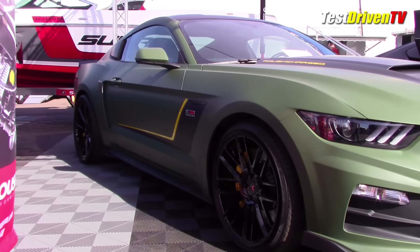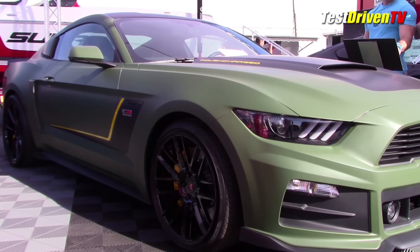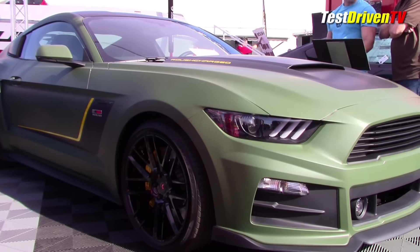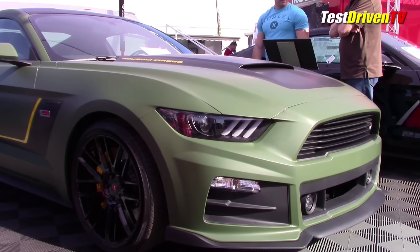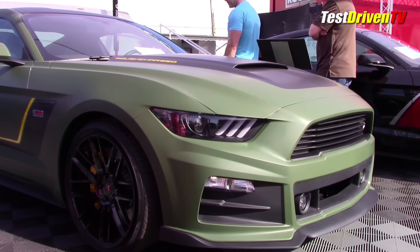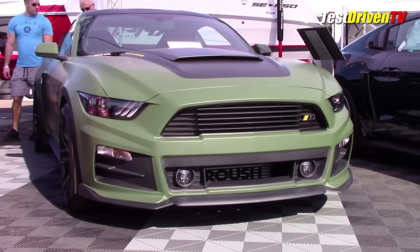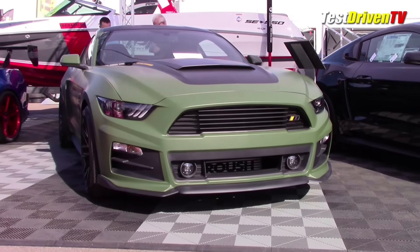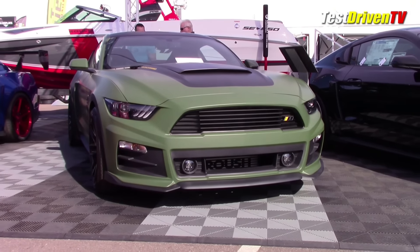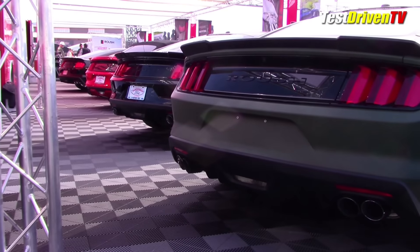Next up is the OD Green Roush RST Mustang prototype. Based on their base grade RS with a 310 horsepower 2.3-liter EcoBoost, they've bumped it up with an astounding 511 horsepower and 465 pound-feet of torque. This comes by way of a huge turbocharger upgrade, a cold air intake, and a healthy new tune for its ECU. This is a prototype package that could end up in the Roush catalog in a kit form or even a completed car like the RST prototype.